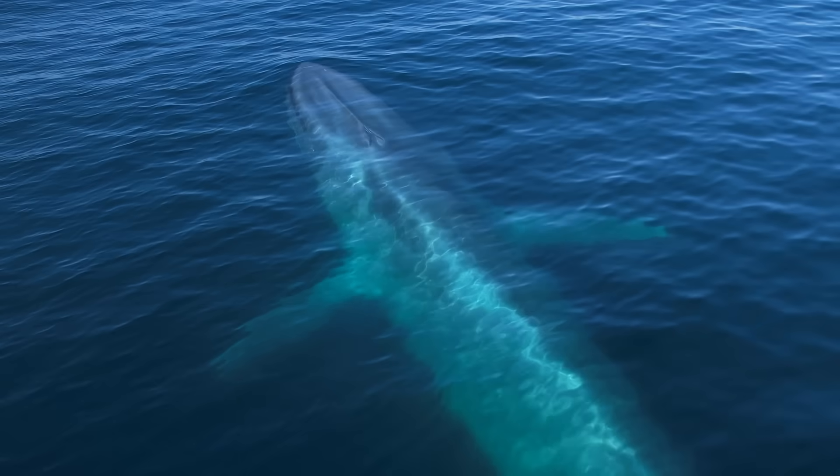In other words, we don't have to think about taking a breath — we just do it naturally, so we can do it in our sleep as well. But that's not the case for whales and dolphins.